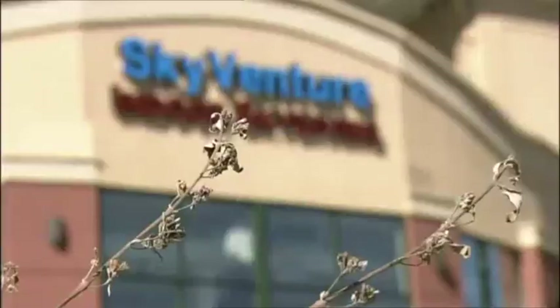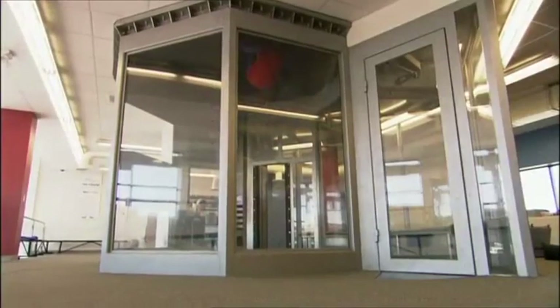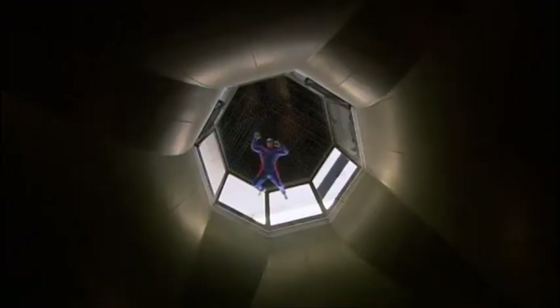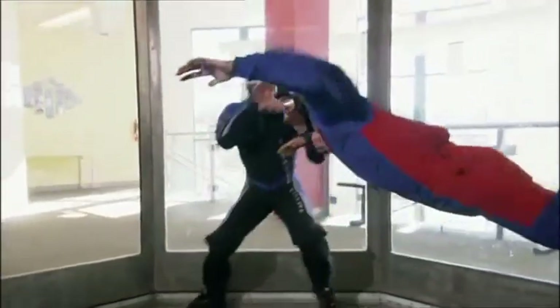I'm inside the SkyVenture Wind Tunnel in Denver, Colorado, riding the fierce air currents generated by massive 1,200 horsepower fans. I'm getting a crash course in the aerodynamic principles behind every plane and helicopter.